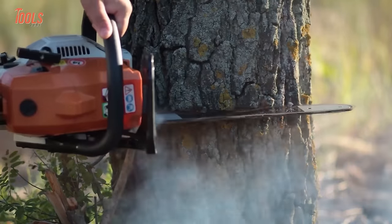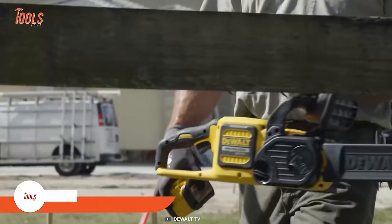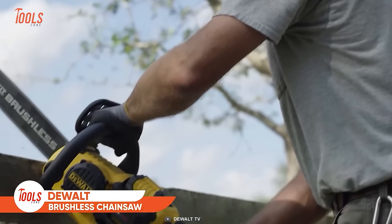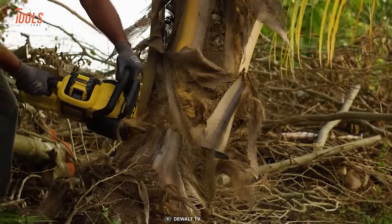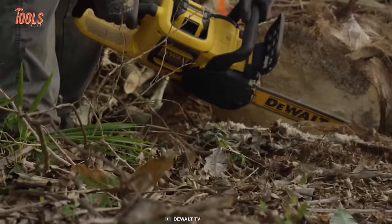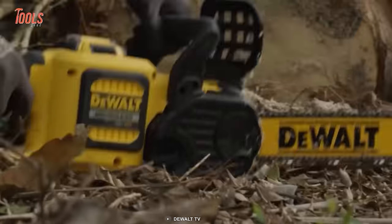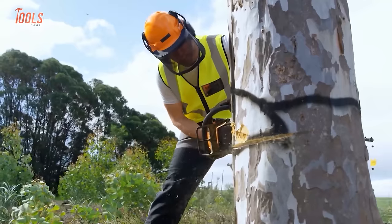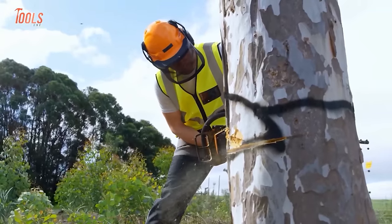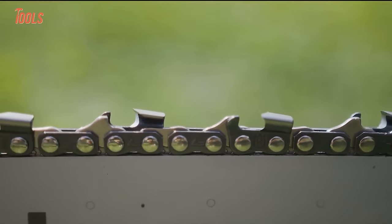This DEWALT brushless chainsaw may look ordinary, but it offers superior versatility and power. Equipped with an efficient brushless motor that produces plenty of cutting power and maximizes runtime, it also features tool-less tensioning with a bar retention knob that minimizes operator hassle. The comfy D-grip handle is perfectly positioned for ultimate control and stability on medium-to-heavy cutting jobs, and the auto-oiling mechanism allows continuous lubrication to extend total tool life.